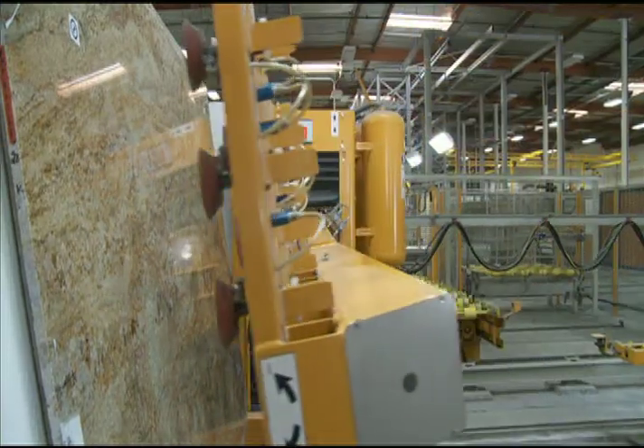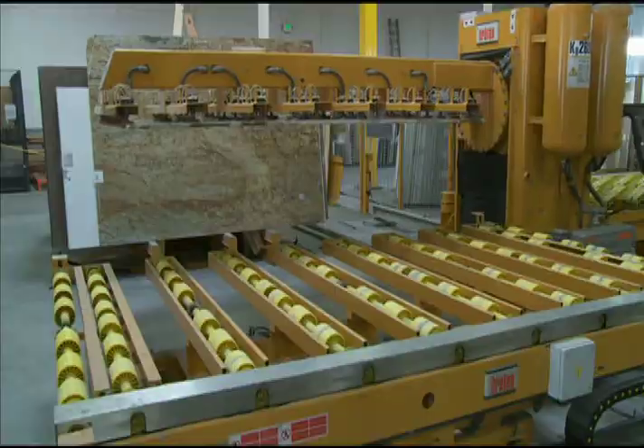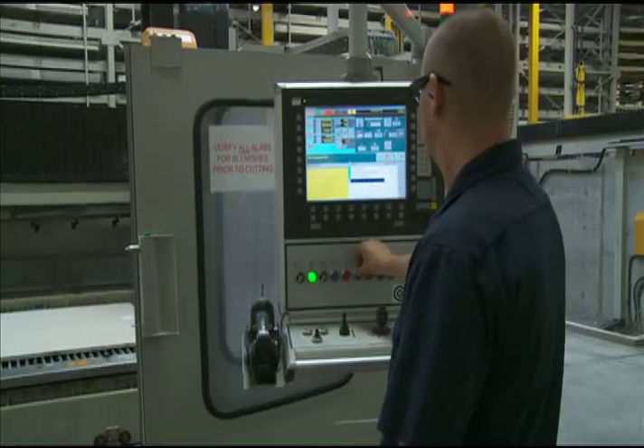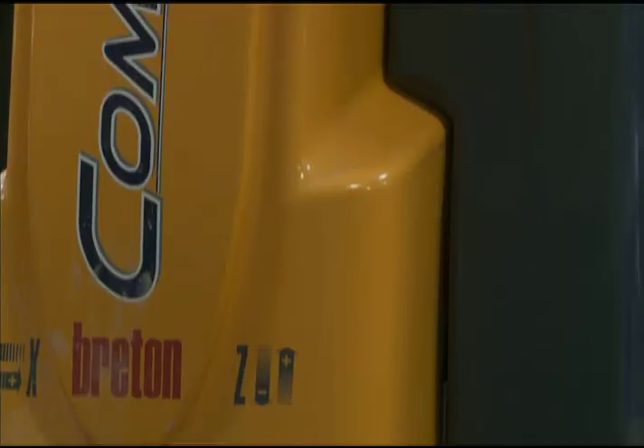The VT Stone Surfaces production process features industry-leading technology from Bretton, the world's foremost manufacturer of stone working equipment. Each countertop is cut using a combination saw and water jet, called a combi-cut.